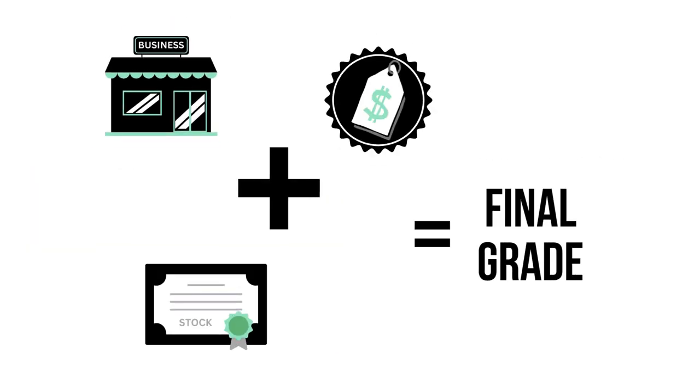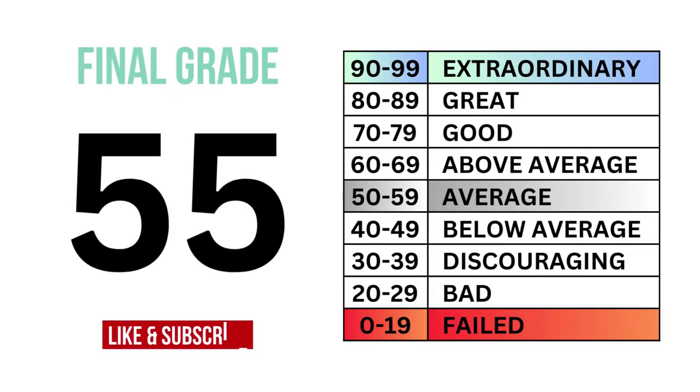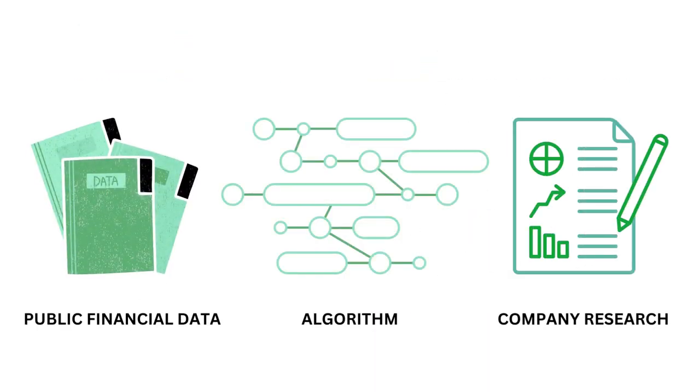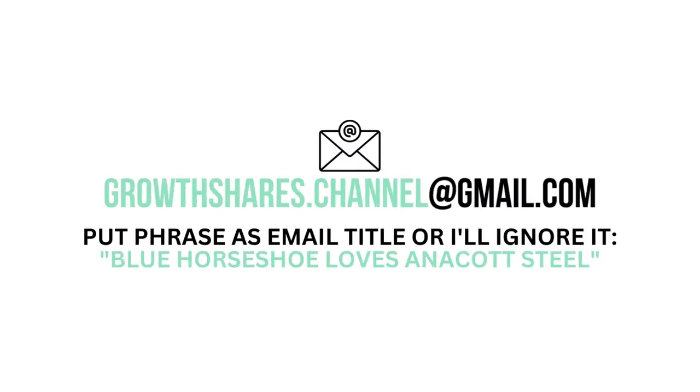By combining the business, the stock, and the price, we can get the overall outlook of the company, which gives us this final grade and the type of investment it is. This analysis uses public financial data, research, and a proprietary algorithm to come up with the company's grades. But what are your thoughts? Do you agree? Want to talk business? Email me and follow the instructions on the screen. Invest wisely, and as always, take care of your money.